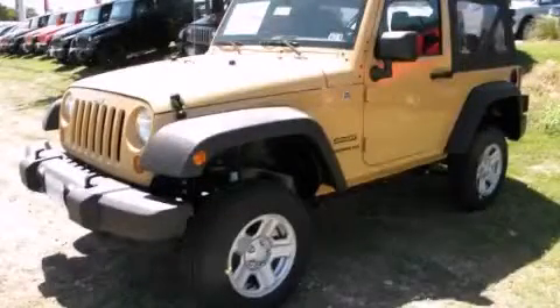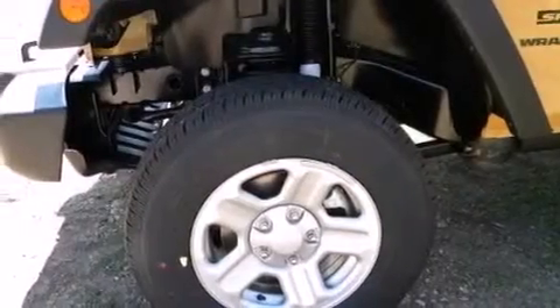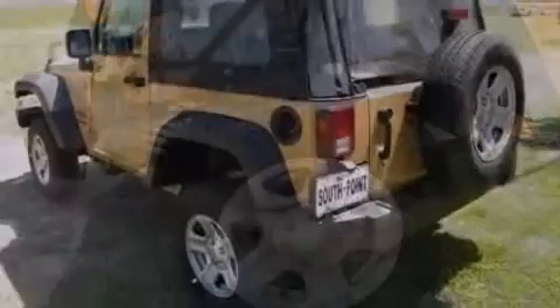This is a brand new 2013 Jeep Wrangler, ready for the trail. It has a 3.6-liter, six-cylinder engine and an automatic transmission.